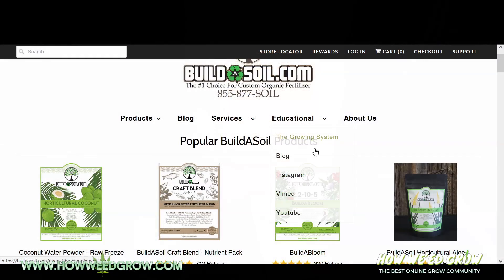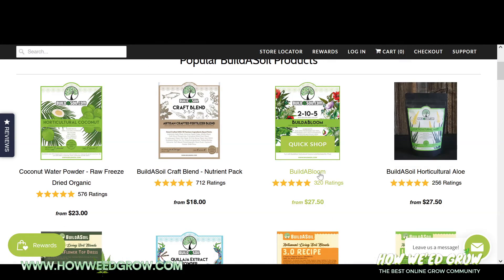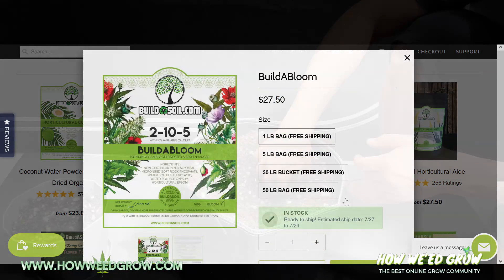To get any of these products, check out Build-A-Soil's website — it's just buildasoil.com.